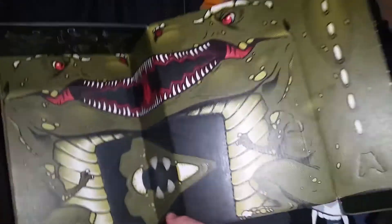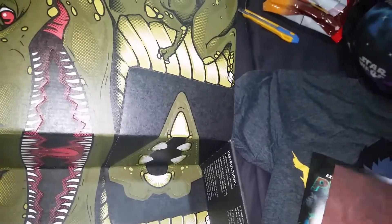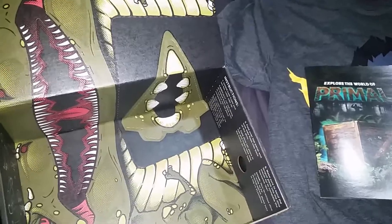It looks like we can make a T-Rex mask out of the box — we'll know for sure when we open up the book. Let's see what we got here. Oh, there might be one more thing. I think I heard about this — it's from 'My Eyes Only' so I'm just going to put this aside for now. I think it's like some kind of contest or something.